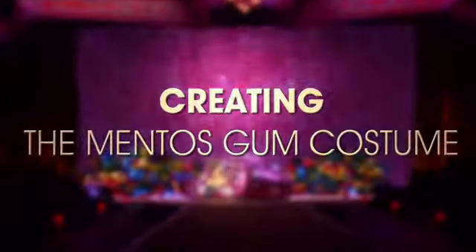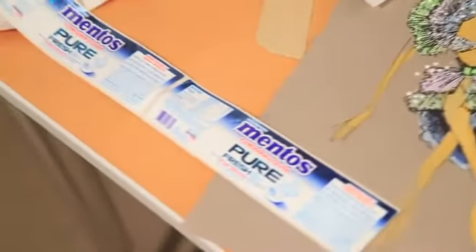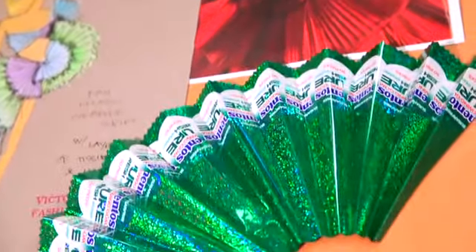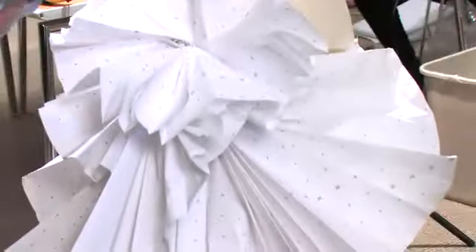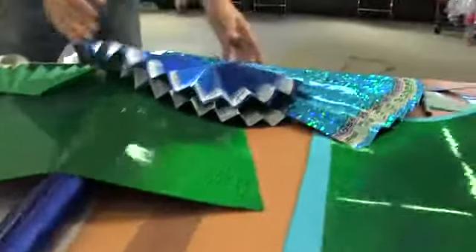We have a partnership with Mentos this year, and we're making a garment for the pink section, which is all out of Mentos wrappers and a little bit of the product peppered in. We have worked up something like this, which is a fan skirt in multi layers of the Mylar paper, which is a feature of the Mentos packaging.